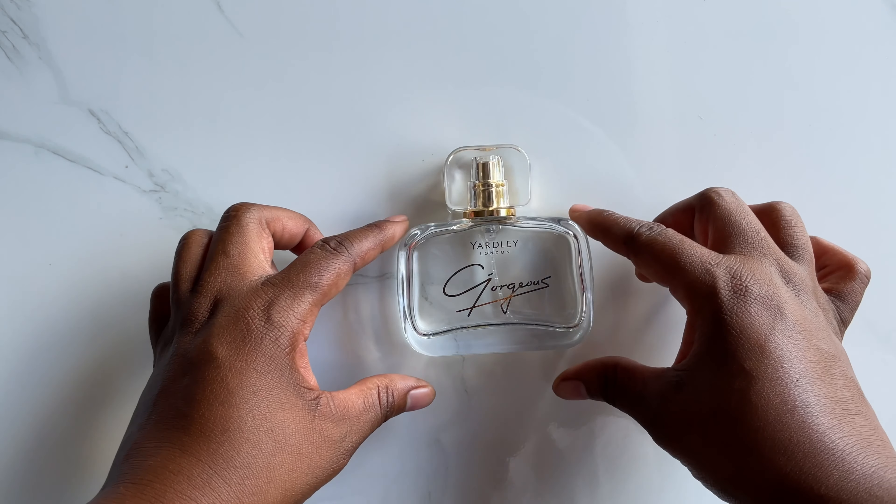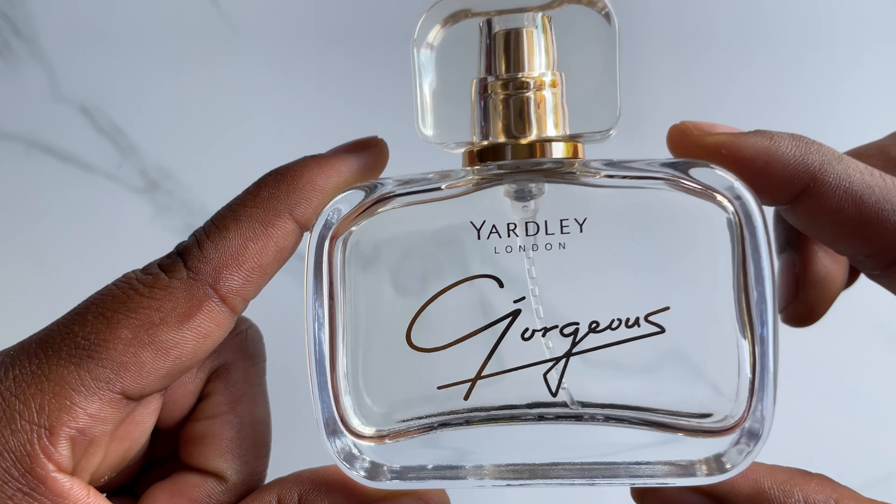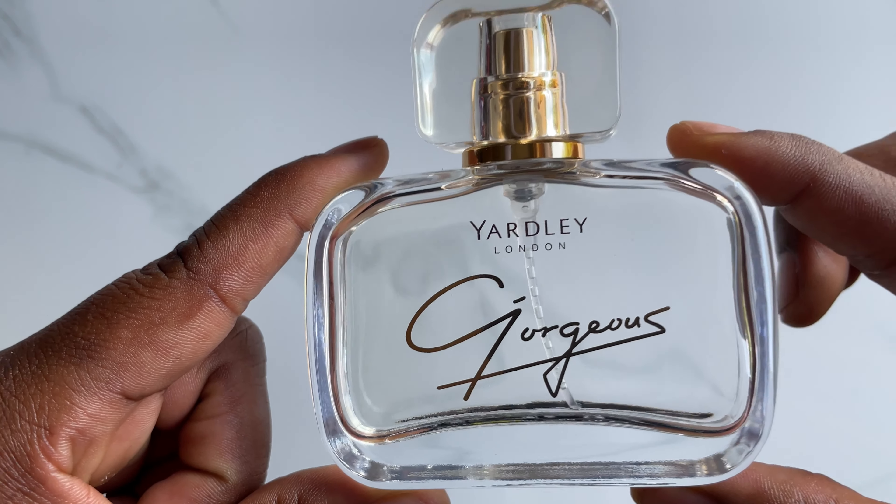I'm first going to start off with the packaging. This is what it looks like guys — it is a clear glass bottle branded at the front. Underneath is the necessary information including the quantity. This is how it looks like from all its dimensions. This is a 50ml bottle.